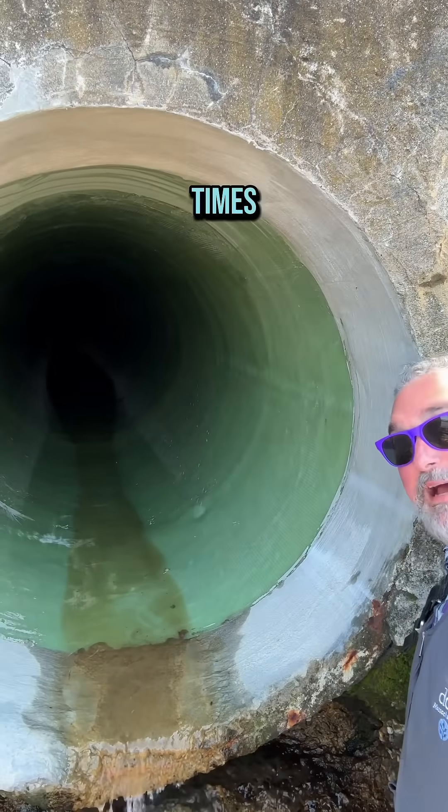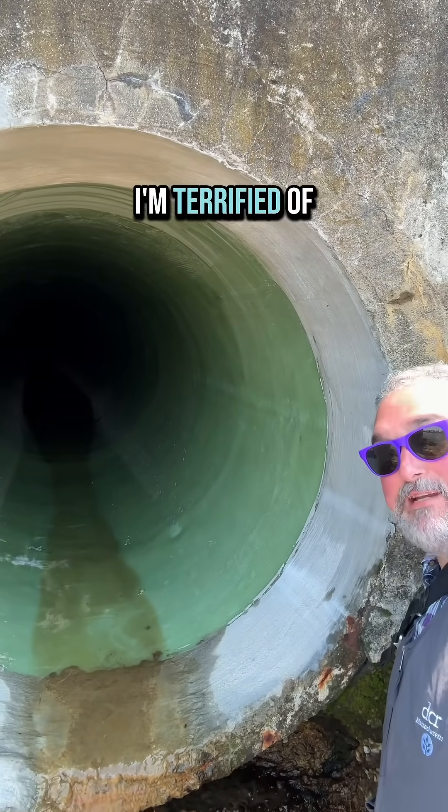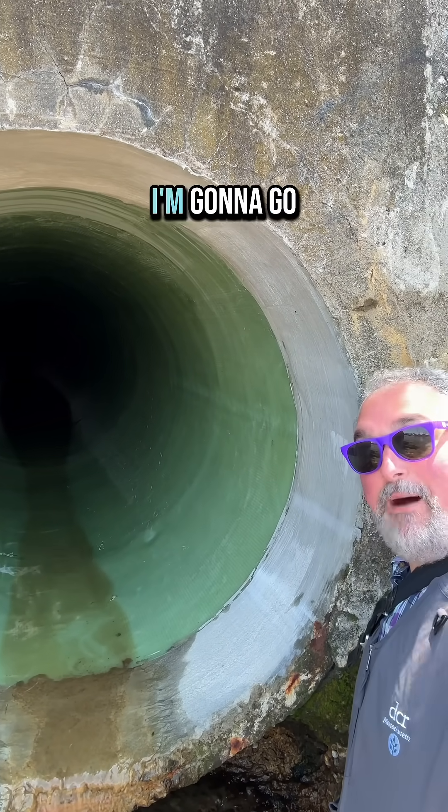Maybe I've watched it too many times, but without the crew here with me, I'm terrified of this pipe. So, I'm gonna go.